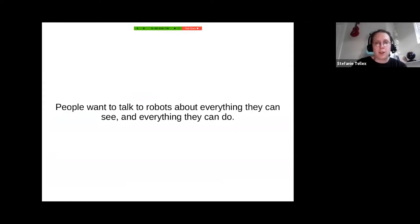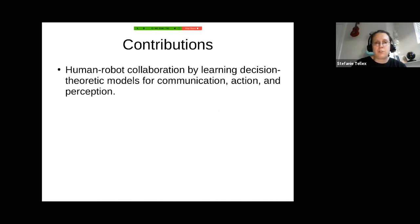Fundamentally, the problem my lab is trying to solve is that people want to talk to robots about everything they can see and everything they can do. So we need models that capture everything the robot can see and everything the robot can do. My lab approaches this problem by enabling human-robot collaboration by learning decision-theoretic models for communication, action, and perception. The communication bit is about language, gesture, and communicating with people.